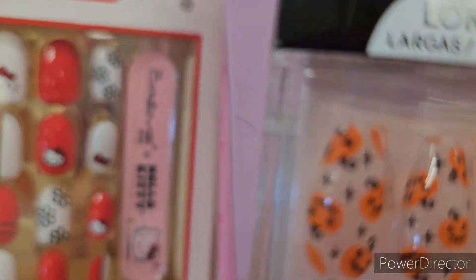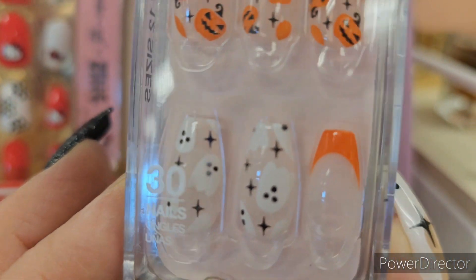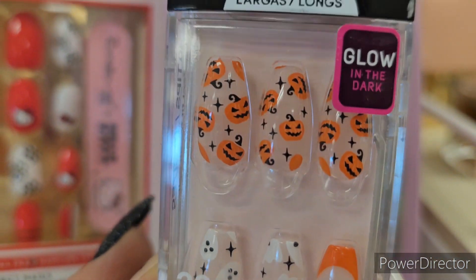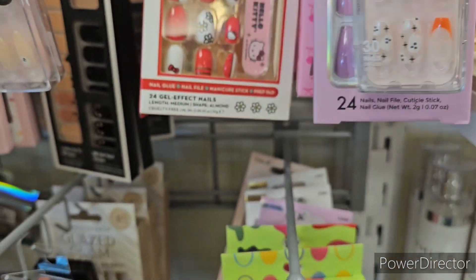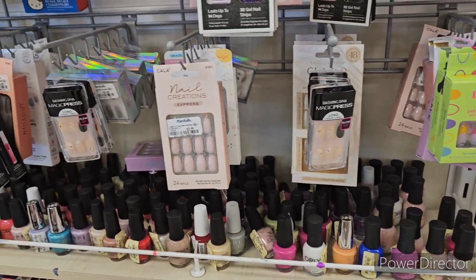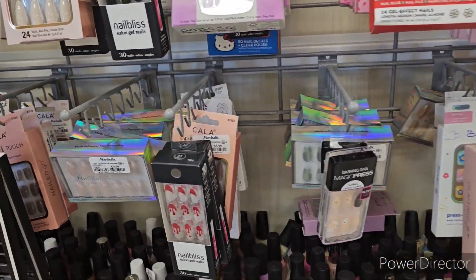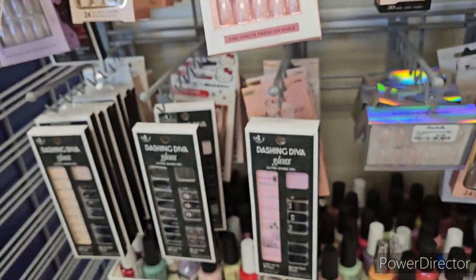We got these ones too - they're super cute. Little pumpkins, aren't they adorable? And then we get little ghosties and then a highlight nail. $4.99, absolutely amazing. I'm so excited the Halloween nails are coming out - I'm gonna be buying a lot more as long as they're this length.